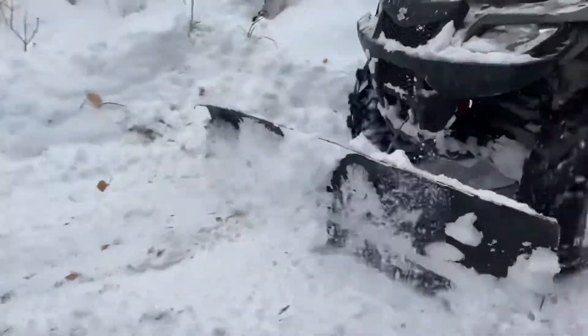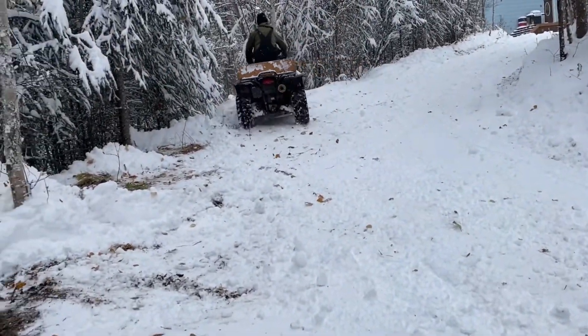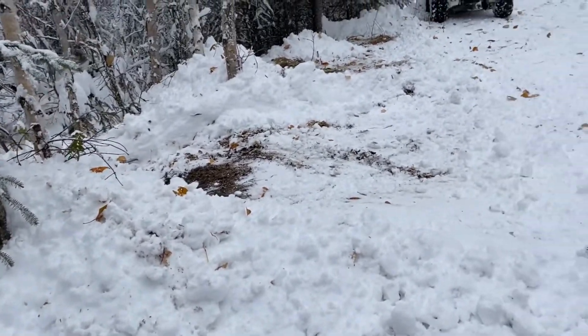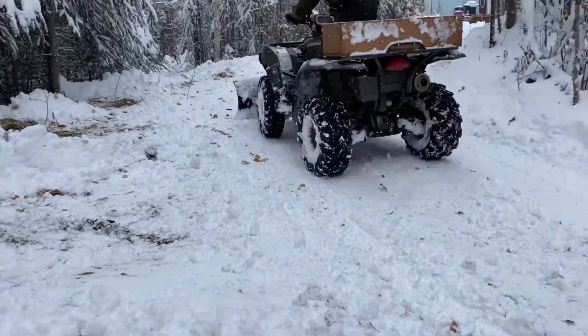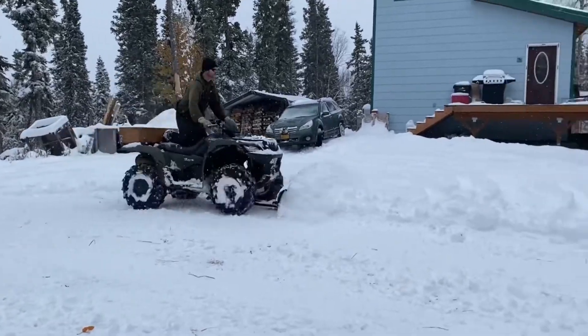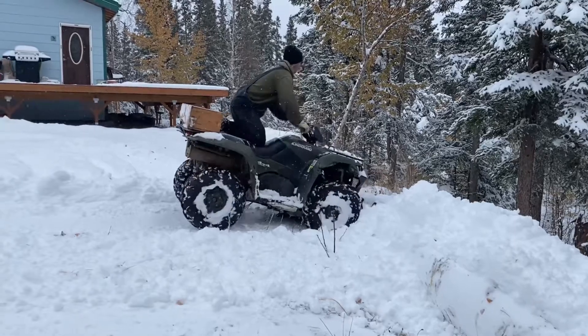Here my husband is trying to get most of the snow so he is doing his second round of shoveling. Now he is shoveling the front yard of my mother-in-law's house — can you see how thick that snow is?